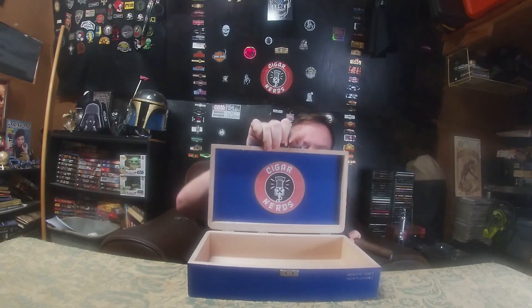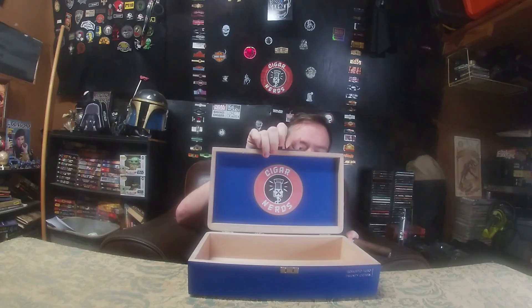They sent my bundle of cigars in a custom cigar box. This is freaking awesome. Even on the inside — Cigar Nerds on the inside. Of course it's empty now because all the cigars are in my humidor. But if you want to see what it looked like before I took the cigars out, check out this video.